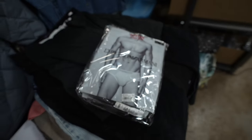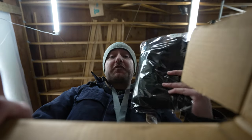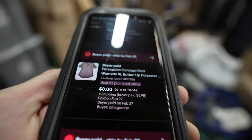These men's Ocean Pacific swim trunks sold for $17 plus shipping. This Armani underwear sold for $25 plus shipping. This Columbia vest sold for $17 plus shipping. This Perception Conception women's button-up shirt sold for $8 plus shipping.